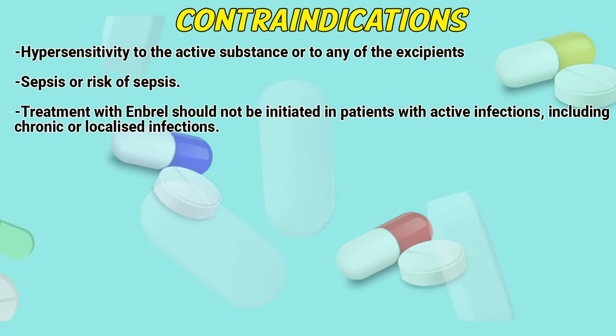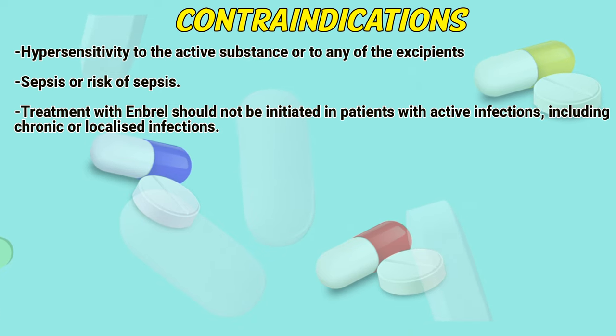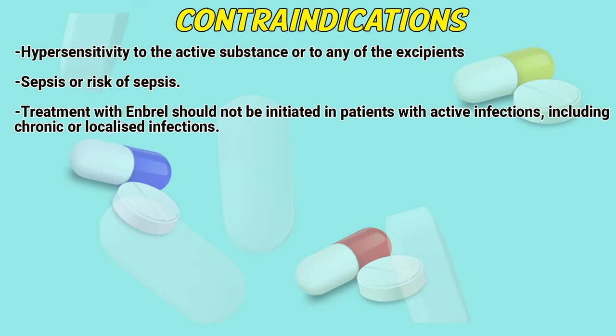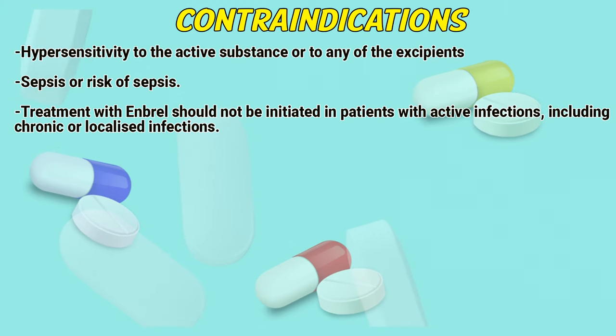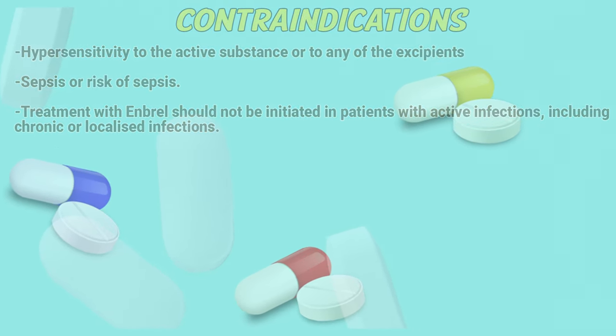Contraindications: Hypersensitivity to the active substance or any of the excipients; sepsis or risk of sepsis. Treatment with Embryol should not be initiated in patients with active infections, including chronic or localized infections.